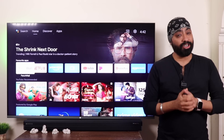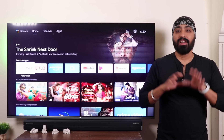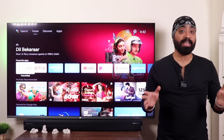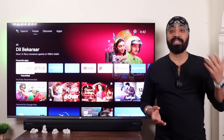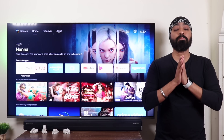Hi there. So today morning when I turned on the TV, I was fairly surprised to see the new Android TV interface. Frankly, the previous interface had become extremely monotonous even with all the updates. The Android TV 11 OS didn't look any different from Android TV 9 or even Android TV 10. The feel and the experience was practically the same.